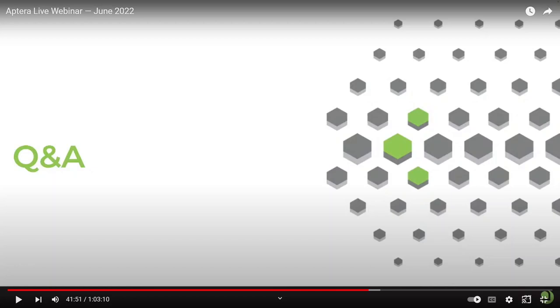Hello everyone, it's Steve with Aptera Owners Club. In this video we're going to go over the Q&A section of the webinar from a few days ago and analyze and break down the answers. Let's watch the Q&A and then we'll have some running commentary on it.